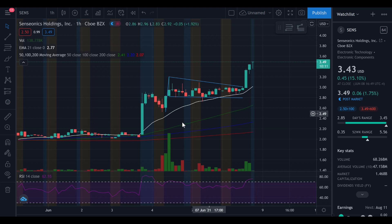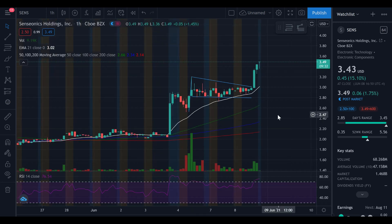This beautiful flag formation was absolutely perfect — picture perfect in my opinion — and we had a brilliant breakout. On screen I have the 21-day EMA alongside the 50, 100, and 200-day moving averages, plus volume and the RSI. Looking at the flag: we had the pole here, then the consolidation phase where price was fluctuating and holding along that 21-day EMA pretty well.